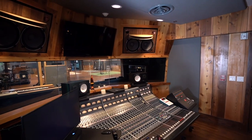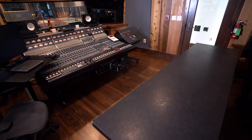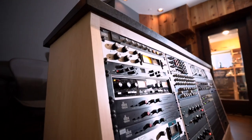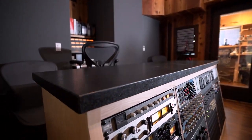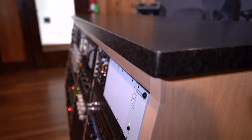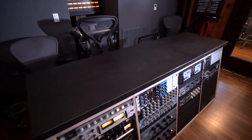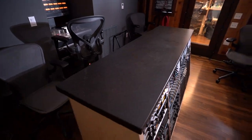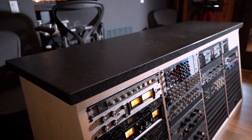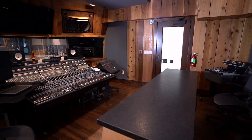We also wanted a really nice, durable surface for the control room. In the control room, we have the desk, which is the console, but behind it we have some analog gear, so we had to have a very functional space. We made the room look the way it did in 1972 through the late 70s when Leon Russell had it. So we specified another granite that really complements that rough-cut cedar and all of that analog gear. We're so happy with how that space turned out, especially with the granite.